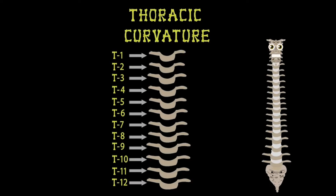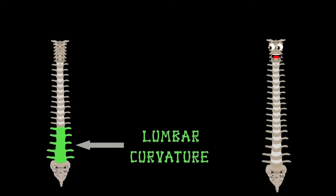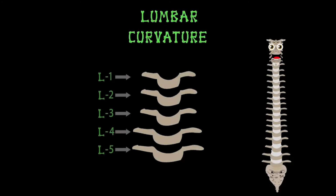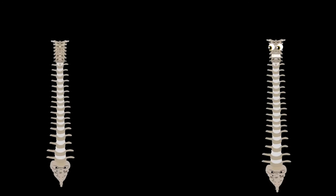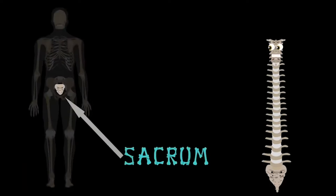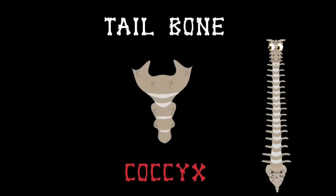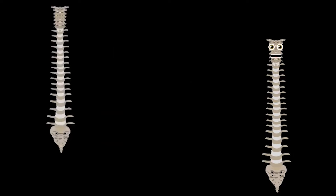T1 through T12 are bigger than the group in your neck, because the spine supports more weight the further down we check. At the bottom of this group begins the lumbar curvature — five vertebrae start with the letter L, you'll learn, I'm sure. L1 through L5 brings you down to the sacrum — the fused bone between your hips and the pelvis it becomes. Below that is your coccyx, also called the tailbone — it's a triangular-shaped fused vertebrae, you know.